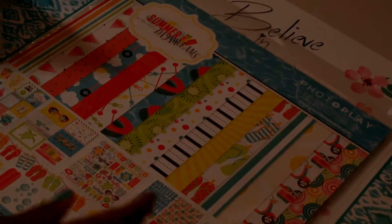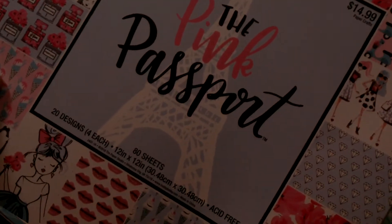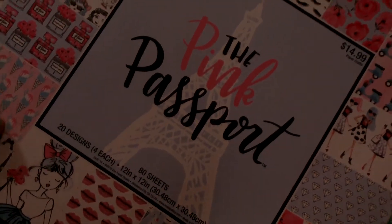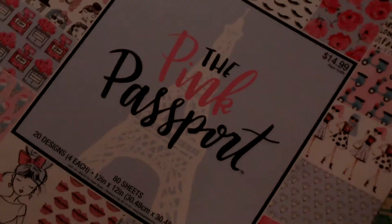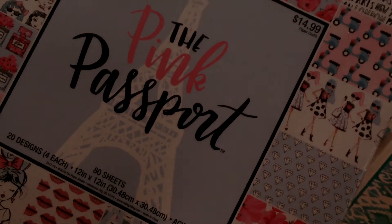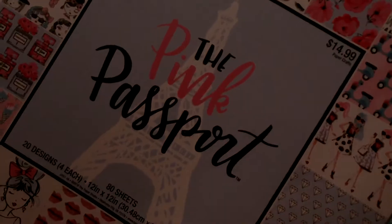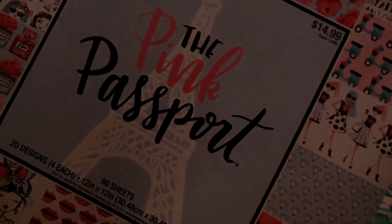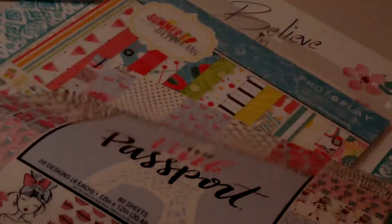I finally got my hands on one of these Pink Passport 12x12 paper pads. I've been looking for this — every time I tried to find one they were out. They only had two in the store, so I just grabbed the one for now. I'm loving the Paris theme; I'm working on junk journals with the Paris theme. This one was originally $14.99 and it was half price, so I paid $7.49 for it.